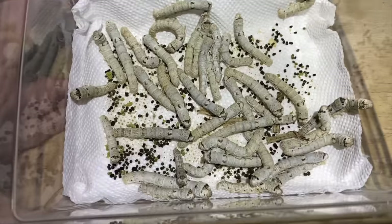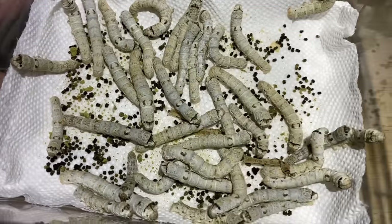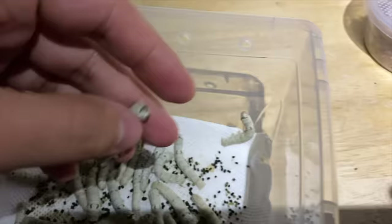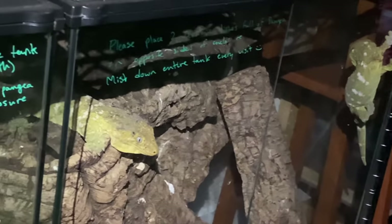It's nighttime in the reptile room — got my headlamp on like a silly guy. We're going to feed silkworms to the various nocturnal reptiles in the room. You can see that some of the tokay geckos are out, and the lychees are out too, so let's start there.